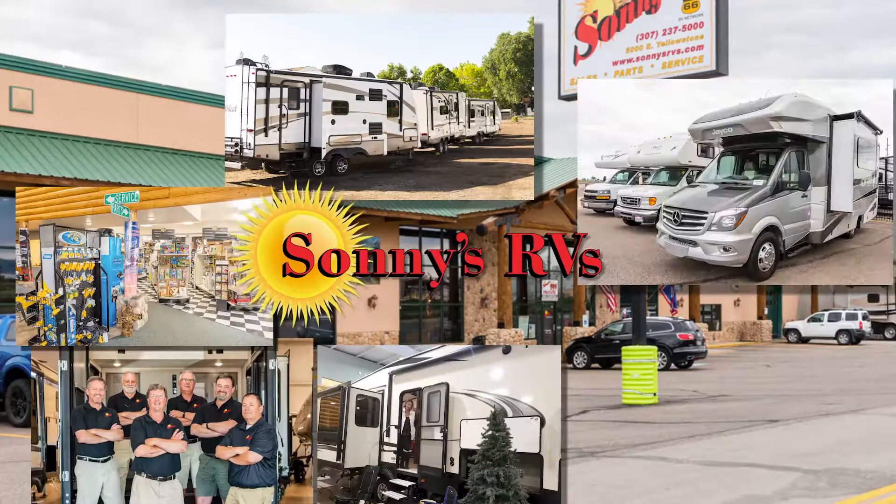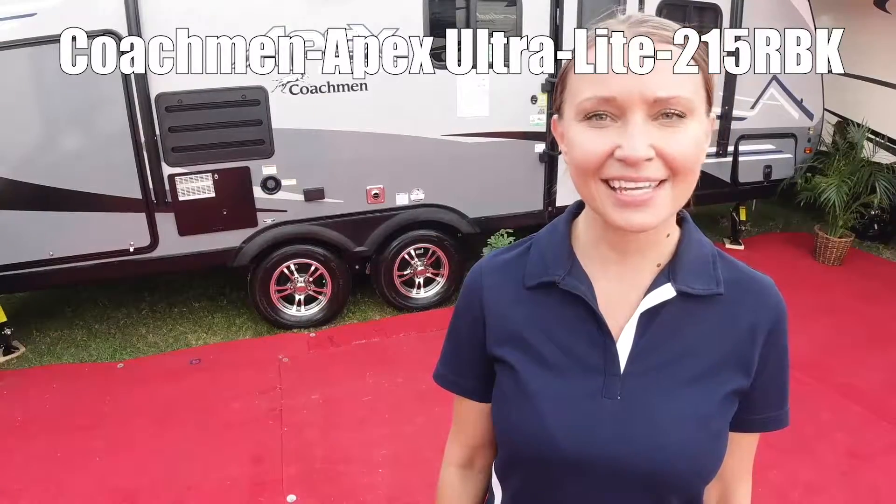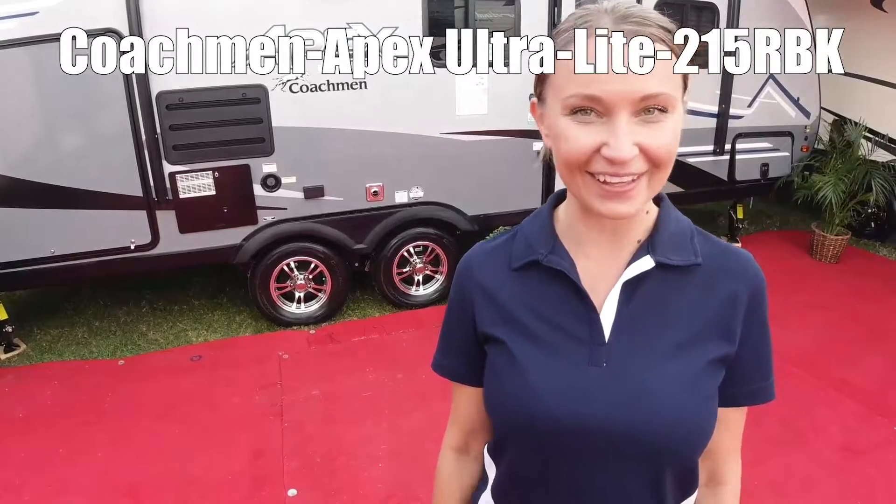You'll find 15 acres of RVs at Wyoming's best dealer, Sonny's RVs. Here's one now. This is the Apex Ultralight 215 RBK. Let's take a look.